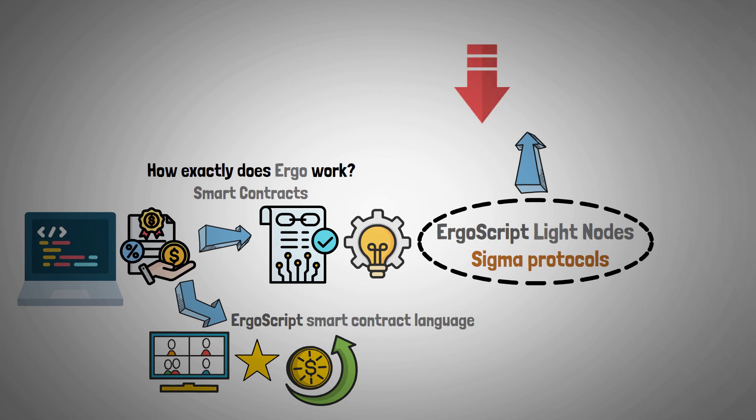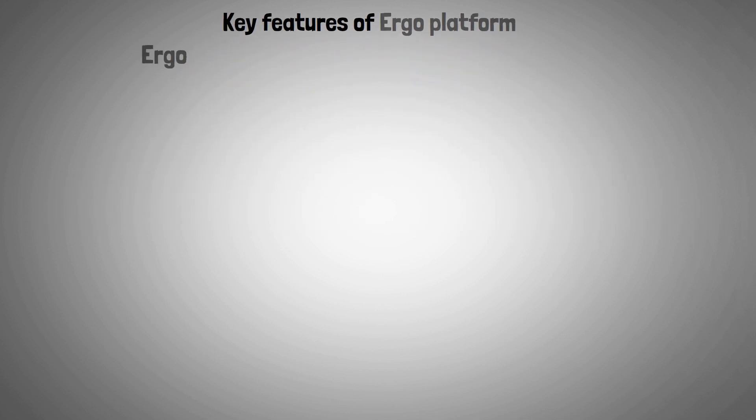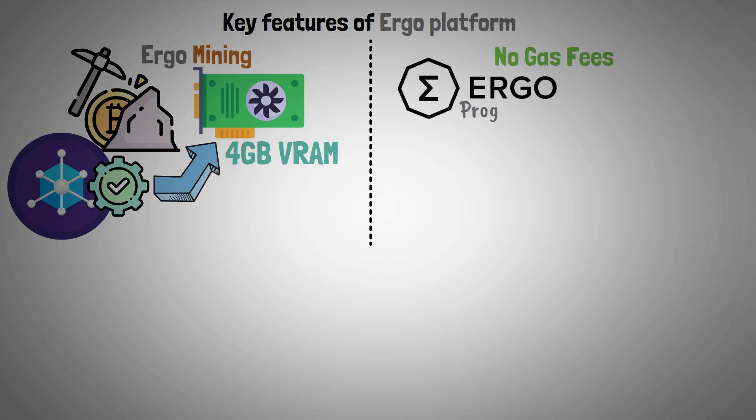Now let's look at key features of the Ergo platform. For Ergo mining, a standard node must be configured to complete the mining process, which can be achieved if your graphics processor has a minimum of four gigabytes of VRAM.